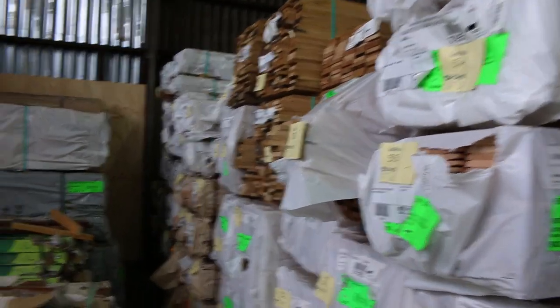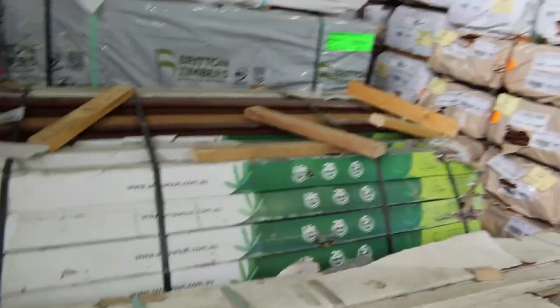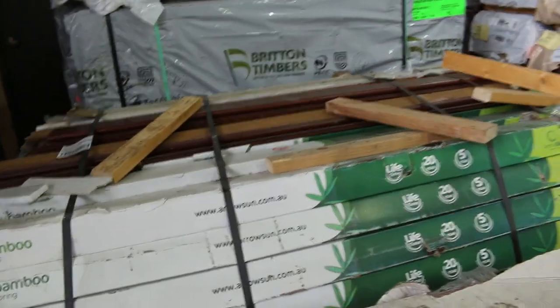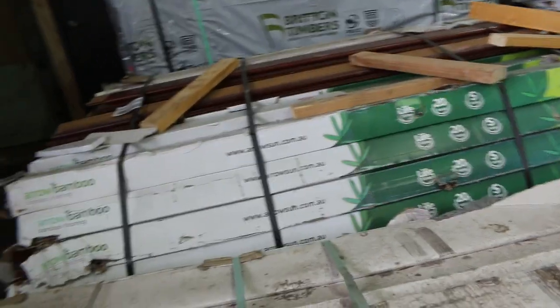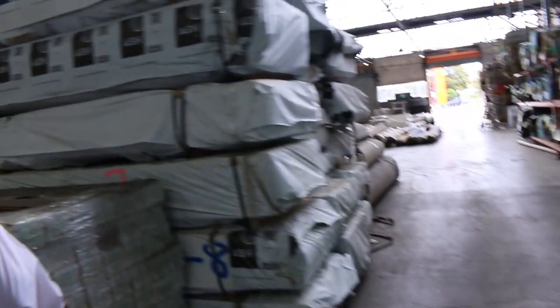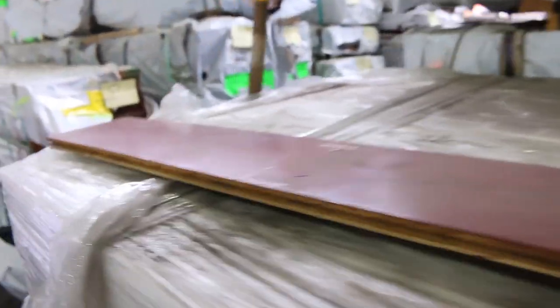We've also got a couple of packs of engineered flooring — one is a red gum natural grade, and there's some engineered bamboo product in behind there as well. There's another pack of pre-finished flooring at lot number 598.